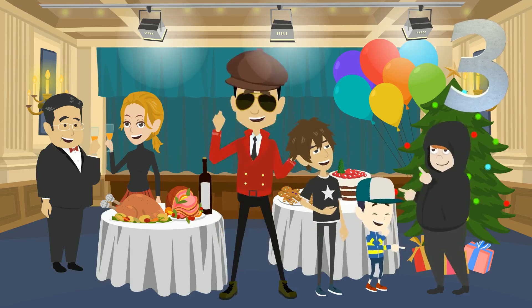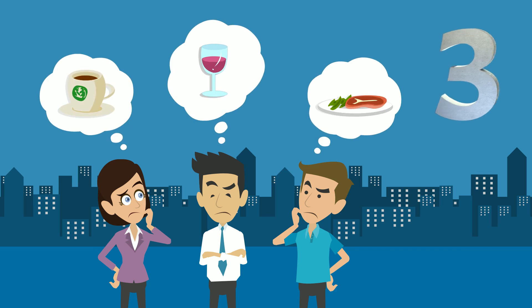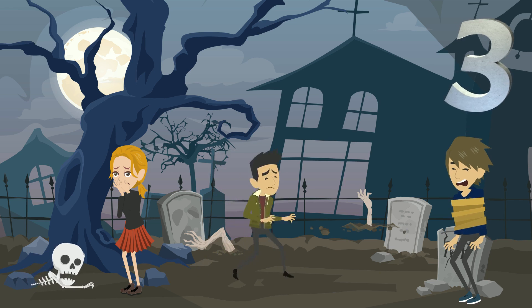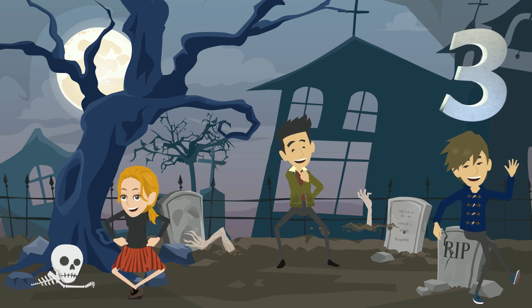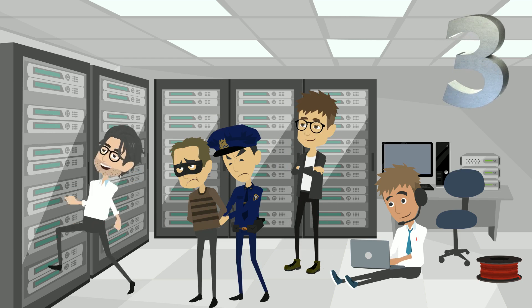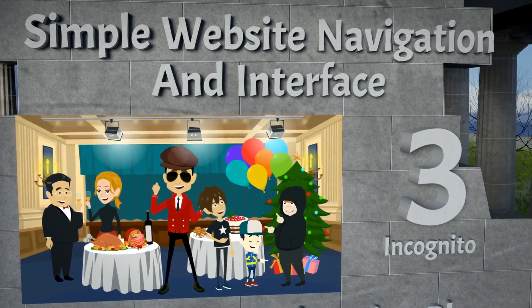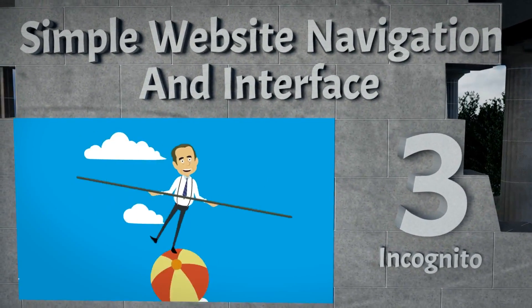Number 3 on our list is Incognito, which offers an easy-to-use website with 3 of our favourite plan options. They don't keep activity logs, so you can be confident that your data and browsing history is 100% safe. It has easy-to-use website navigation and interface.